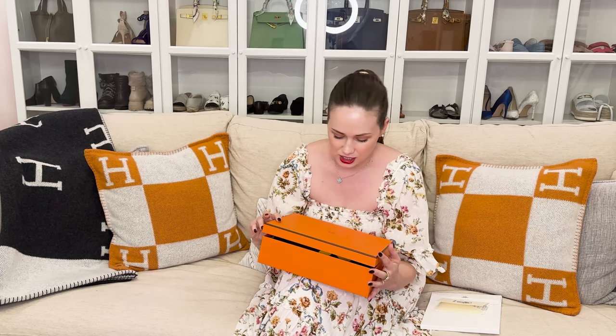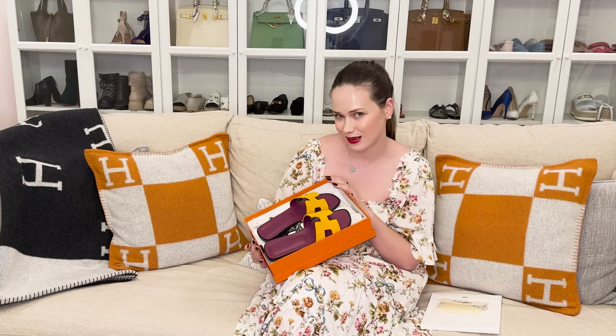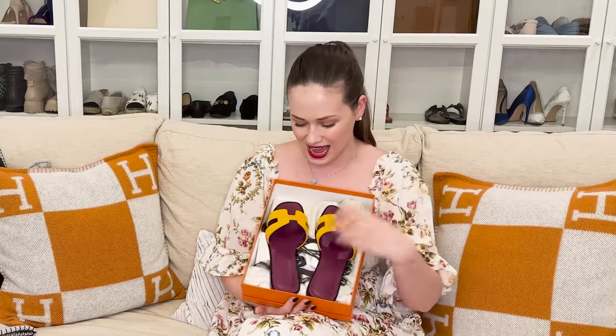Before we dig in, I wanted to share my latest Birkin bait, or pre-spend purchase from Hermès — however you want to call it — and I just got these. These are the new collection Orans. I already did an unboxing on my Instagram; feel free to follow me there if you're impatient like me.